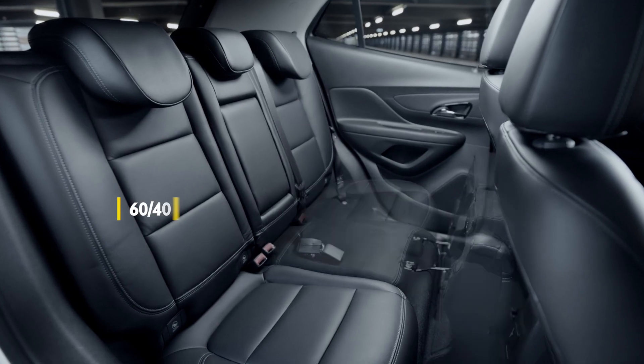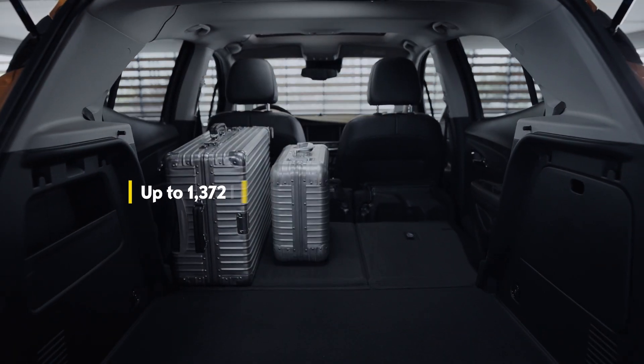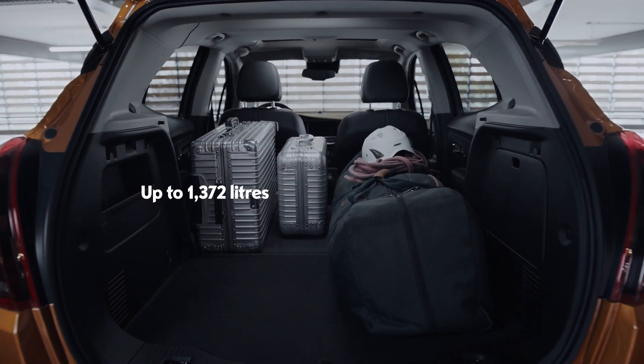Always flexible, the individual foldable back seats increase the boot's volume to up to 1,372 litres.